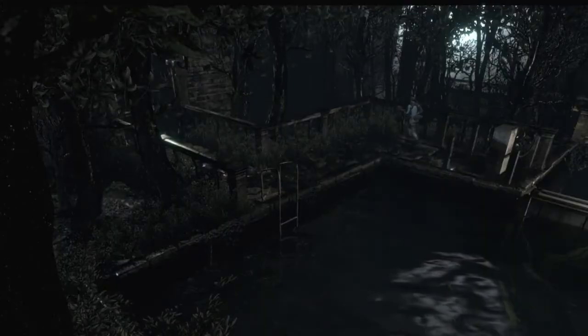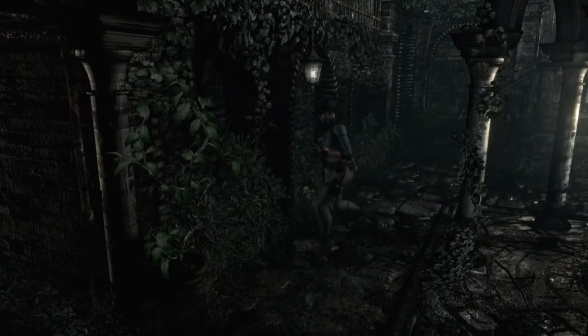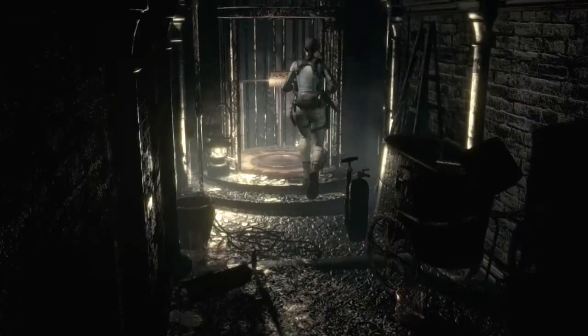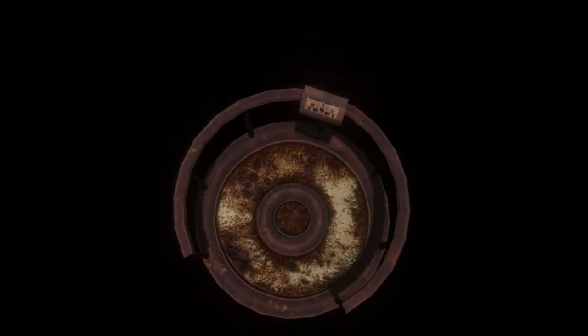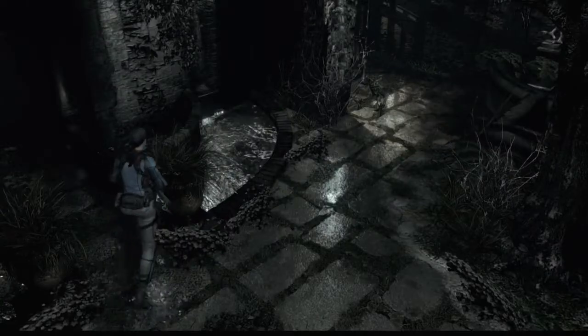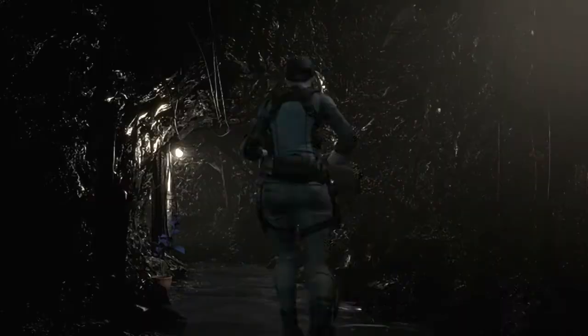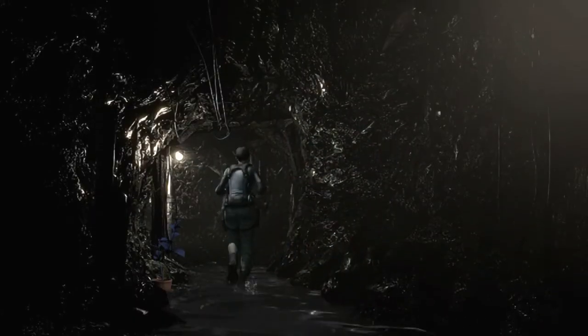Okay, and now since we can do that we need to go get the crank. There we go — this is big brain stuff right here, boys. There's a whole ladder and tunnel.